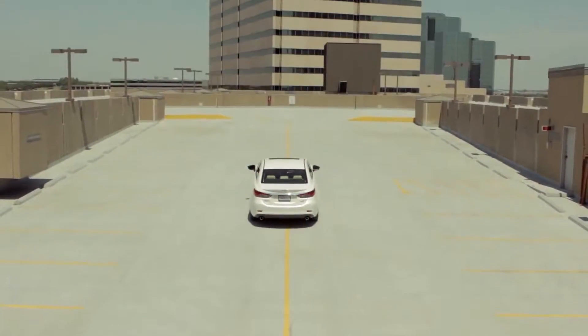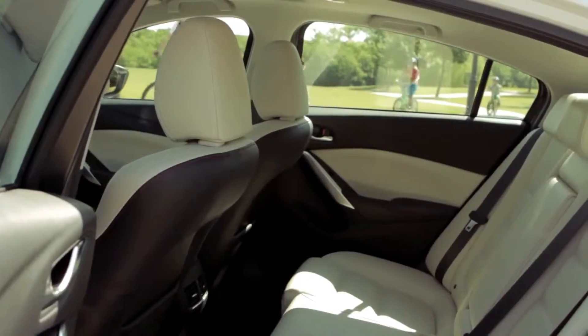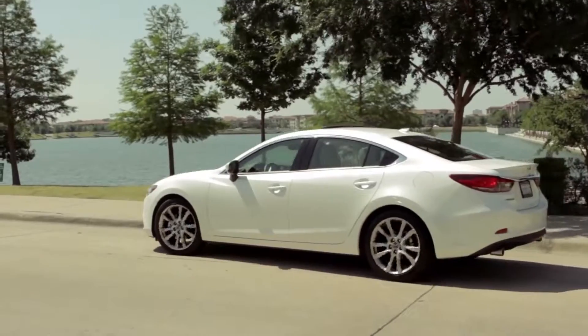The Mazda 6 drives great. The steering is light and responsive and the interior quietness is good. It'll seat five adults but watch the back seat headroom — it's a little tight. Later this year, they're coming out with a diesel version of this car and I cannot wait to drive that.